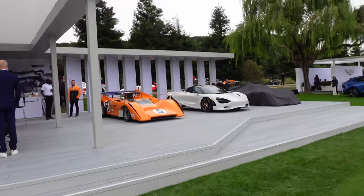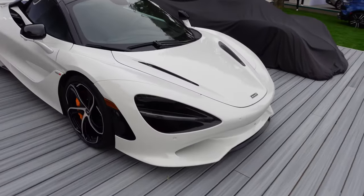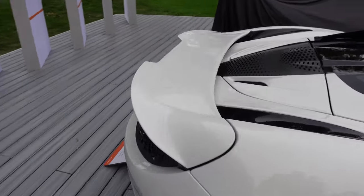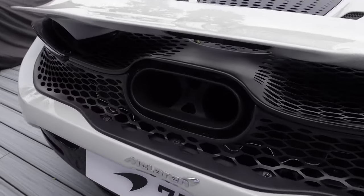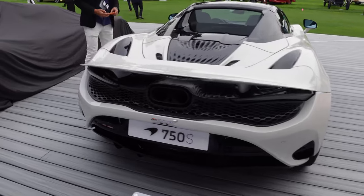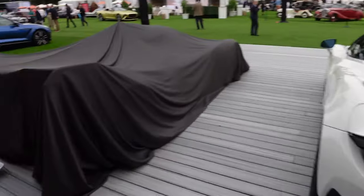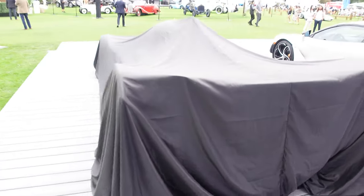We've got McLarens here — up close, look at the 750S, the mid-cycle update to the 720S. They took a lot of elements from the 765LT; the wing looks pretty familiar. The rear exhaust tip reminds me of a USB-C port. This should be pretty cool because the 765LT is an unhinged maniac — after driving that it was almost disturbingly fast. And we have the Solus GT under cover here, a track-only race car they revealed here at the Quail last year.